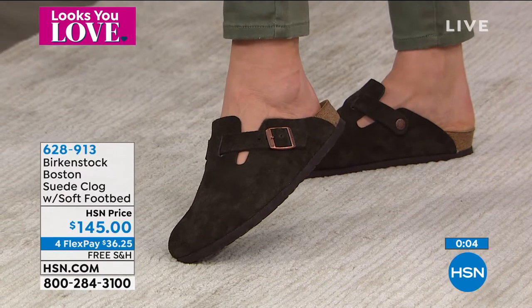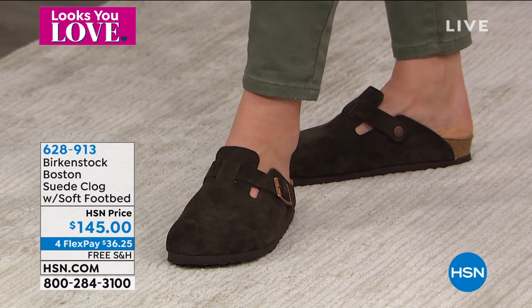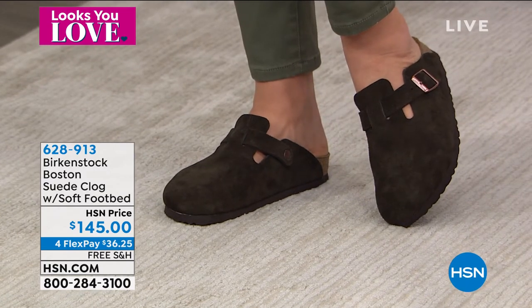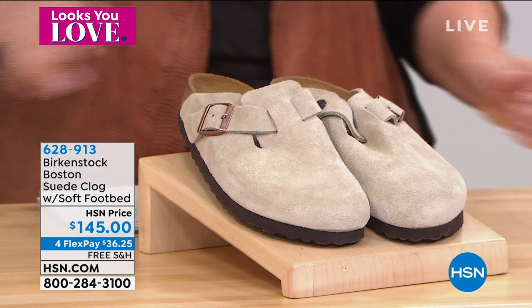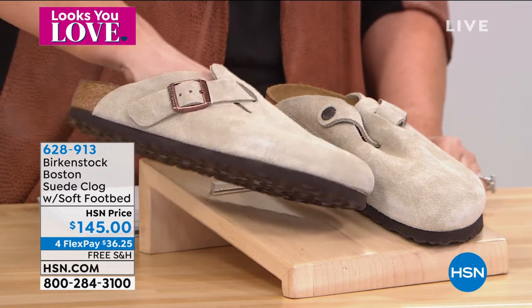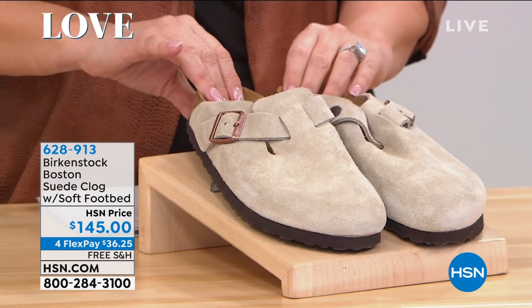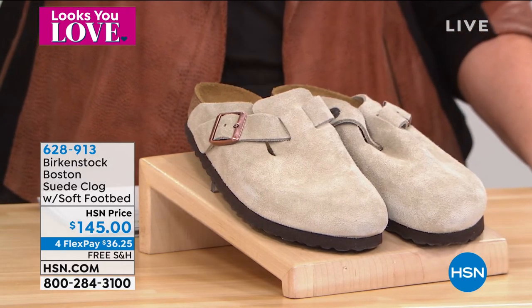The deep heel cup — Birkenstock is not kidding around, it's almost like a heel well. What it does is allow your foot to rest in its natural state. Like at the beach: when you step in sand, your heel digs in — that's your foot resting naturally, where the weight comes in. The deep heel cup mimics that, while stabilizing and cradling your foot, supporting your arches, and letting your toes move freely.